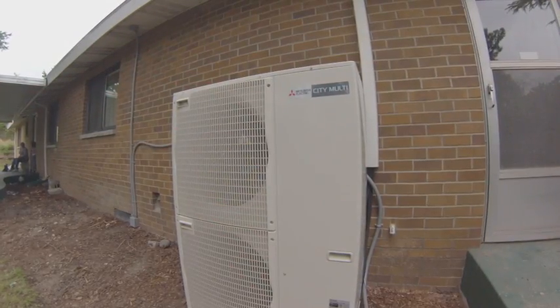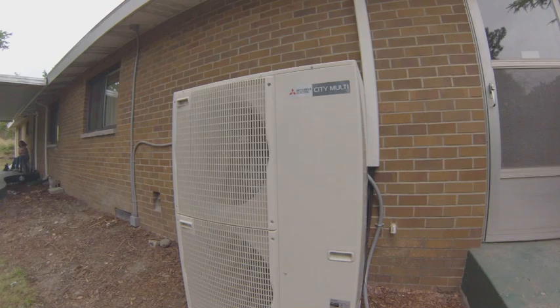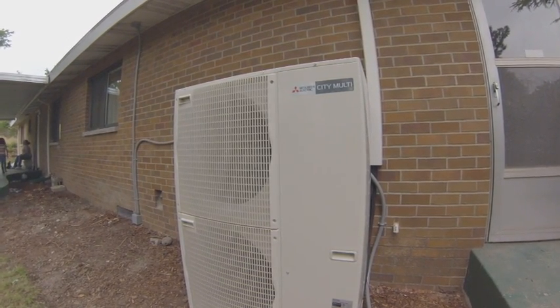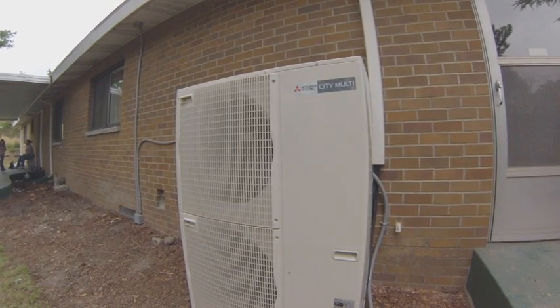Before we started the sound test, the heat pump system was off, and the ambient outdoor noise level was 45 decibels. Now that the system is running, the average decibels is 50, and I'm just standing about 3 feet away from the unit. I'll show you.